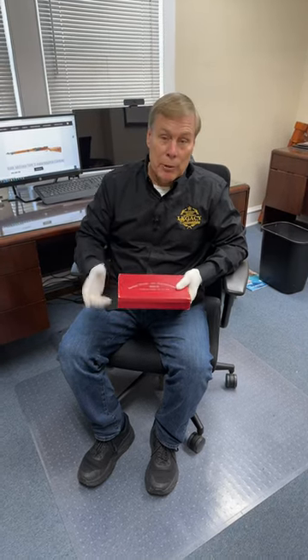Starting a new series called From the Vault. I'm going to take some incredible guns out of our safe and show them to you. Make sure you subscribe to the channel so that you don't miss anything.